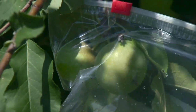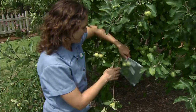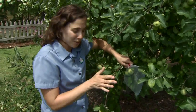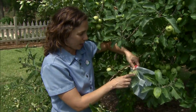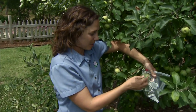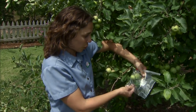We have one more barrier in our orchard. This is a fairly labor-intensive strategy, but believe it or not it's used on a number of organic farms. Simply putting a plastic bag around your apples and enclosing them inside a protective barrier keeps a lot of those insects that lay their eggs in the apple from being able to do so.